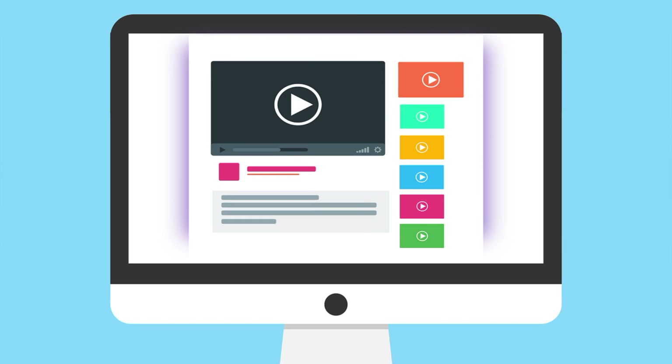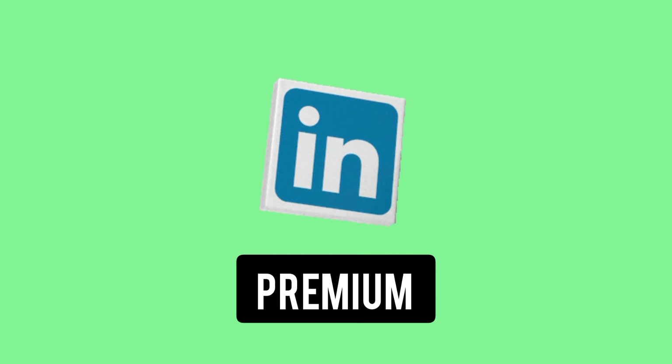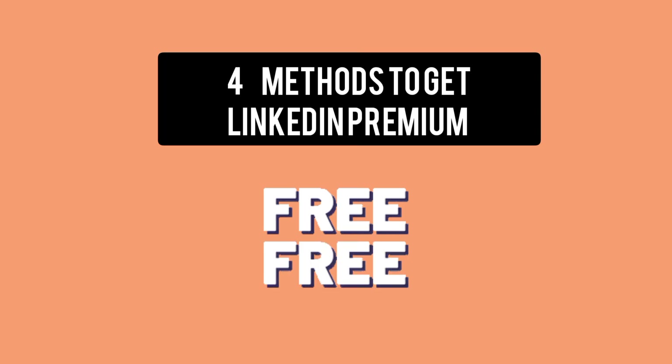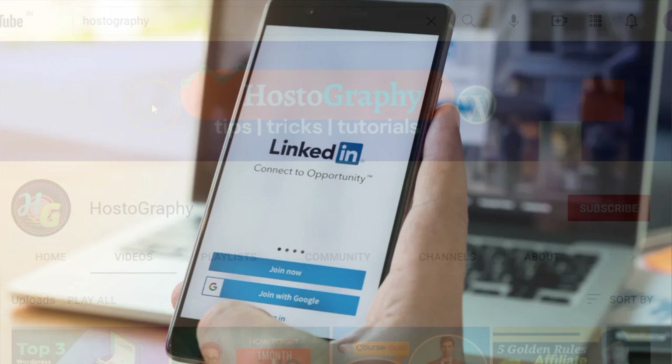In today's video, we are going to talk about how you can get LinkedIn Premium for absolutely free. In fact, we are going to talk about almost every method that can provide you LinkedIn Premium at no cost. These methods are legitimate and very easy to follow.